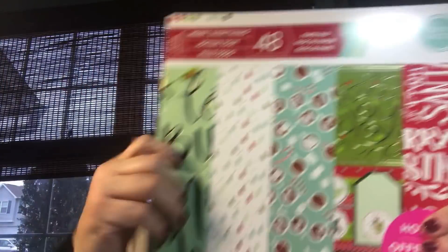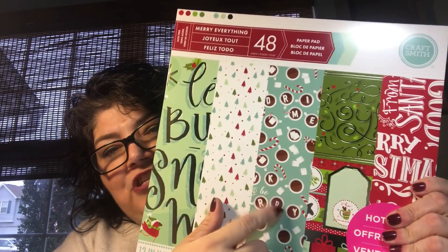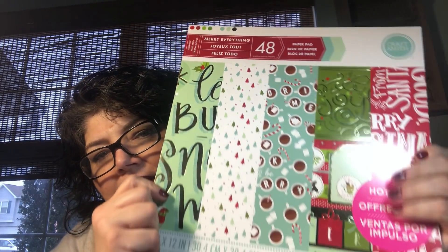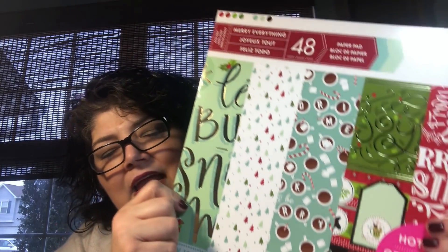And then I got this pad of paper which is called Merry Everything. Here's all the matching cocoa designs — I just thought it was really cute. These were originally $19.99 but all of the hot buys were on sale for five bucks. So again, I couldn't pass it up when they're five bucks, and I love them so I will use them.